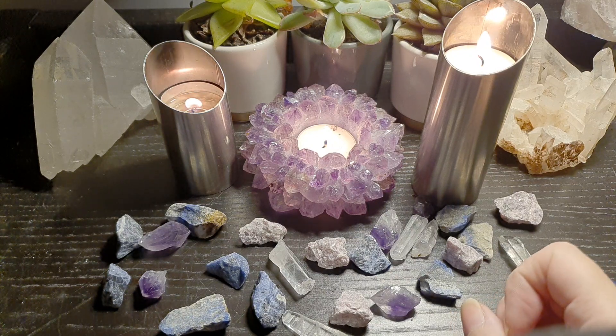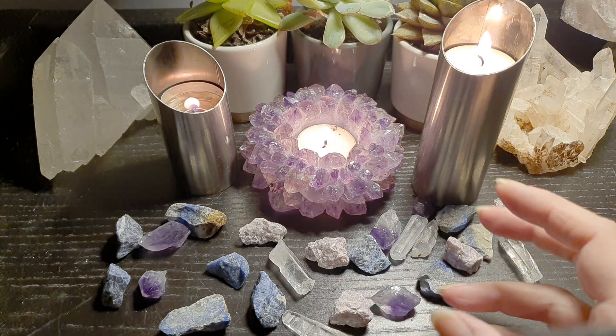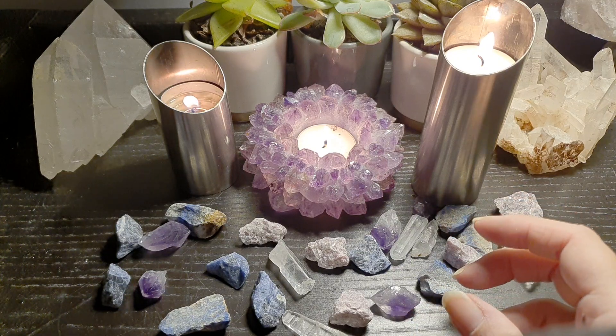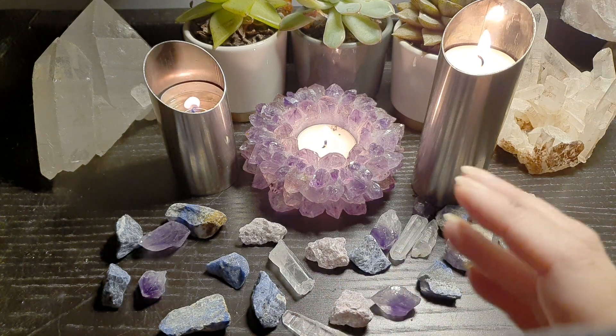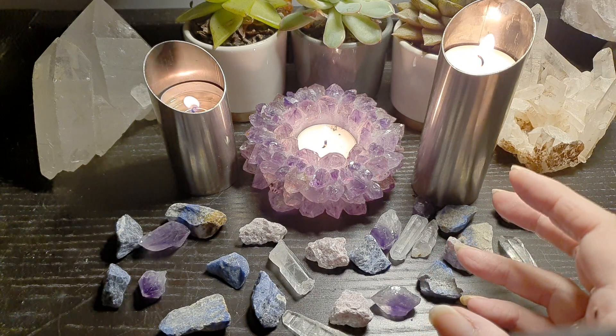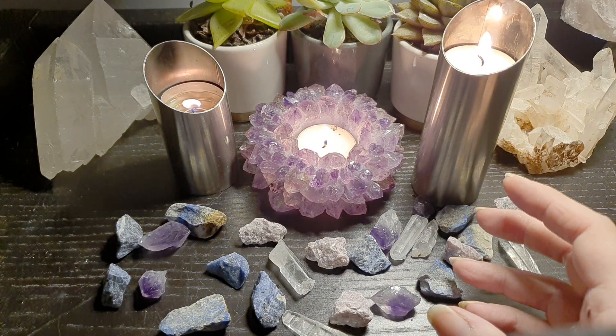What we're going to do is I'm going to go through a little ritual of how I use my crystals to calm me down in the evening, and I'm going to do this so that you can follow along with this video — just to have a little 5–10 minute calming session just before bed. It's a beautiful way to calm down.